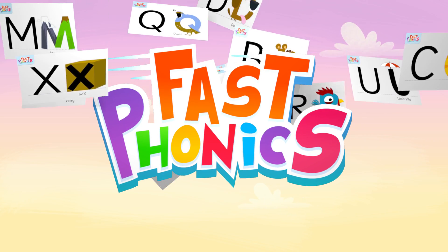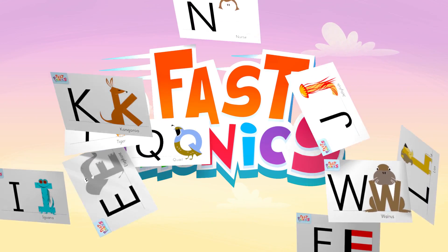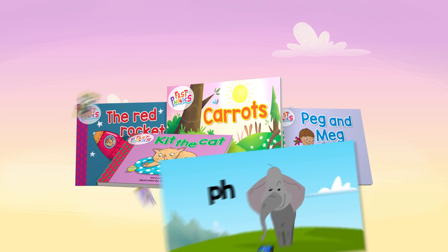Welcome to Fast Phonics, the complete systematic synthetic phonics program that is both rigorous and full of fun.